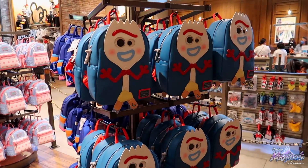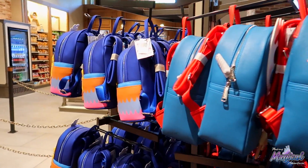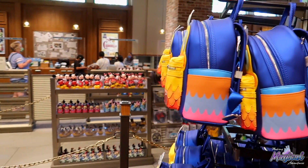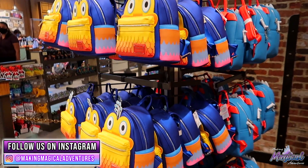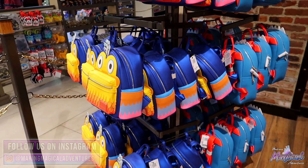If you are looking for the Forky backpacks, they still have them in stock. They also have the Kevin bag from Up still in stock — the one Nicole has. She absolutely loves it, and I love the vibrancy on it. Get them while you can, guys — these are $80 a piece.